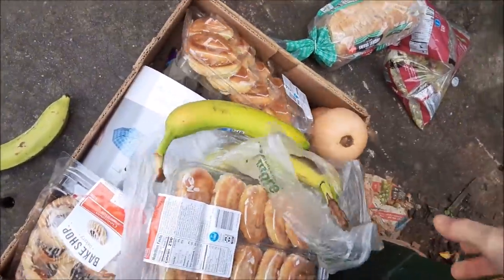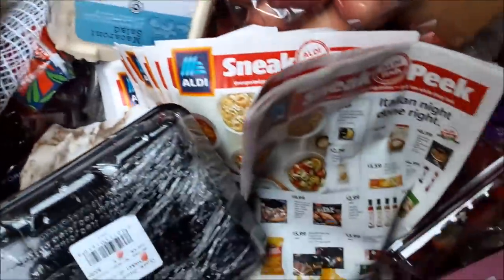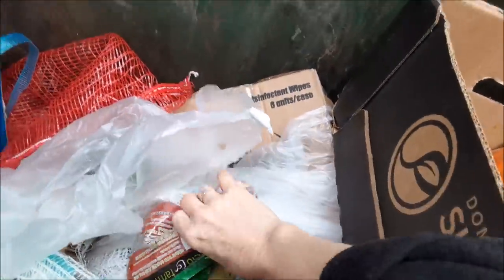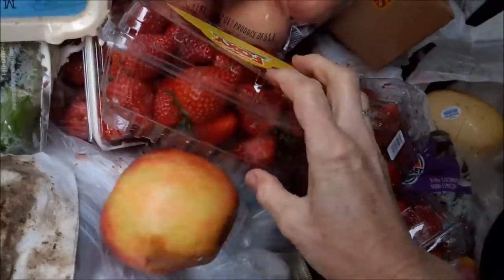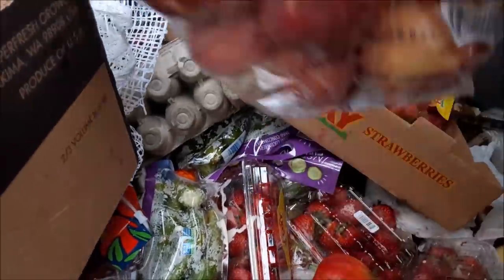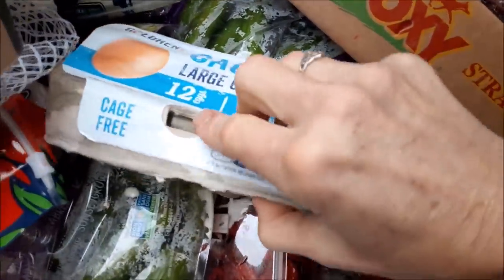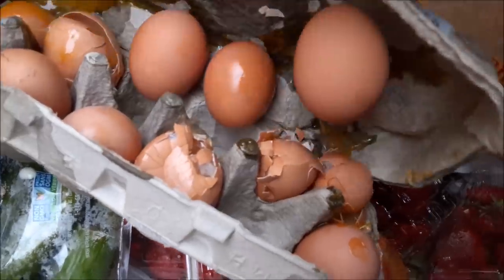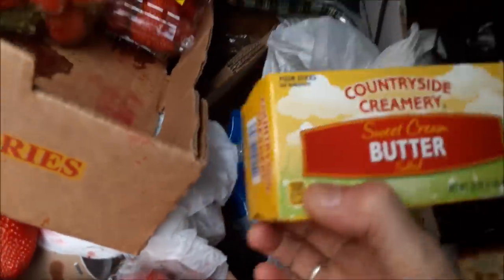All right, I need to start a new box. Tomatoes. A lot of strawberries here. Peaches. Looks like more onions — they're a mess, but there are a few that are salvageable, and I shall salvage them. It's one of those cheesecake things upside down. Butter, butter, butter!